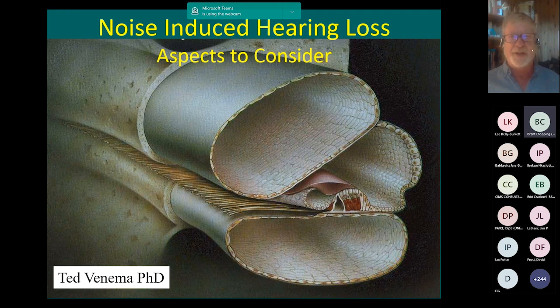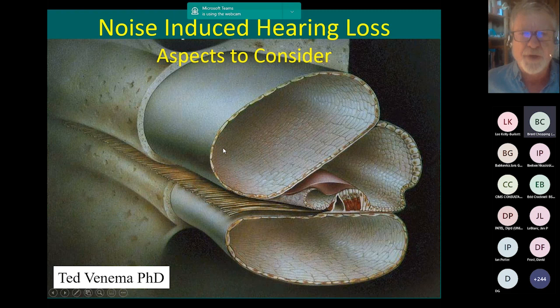My purpose today is not really to speak from familiarity with how things are handled by BOHS in the UK, but rather to talk about the nature of noise-induced hearing loss and what it really is. Noise-induced hearing loss is the second most common cause of hearing loss in the world. It's also the most preventable — unlike aging hearing loss, known as presbycusis, noise-induced loss is preventable.